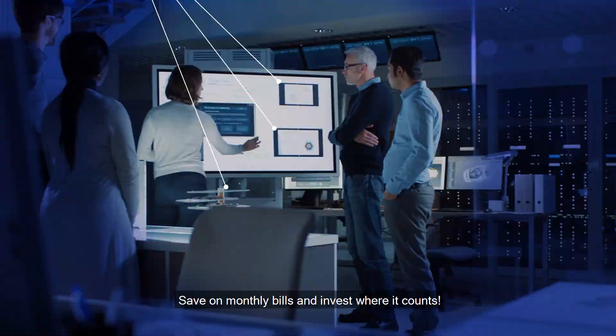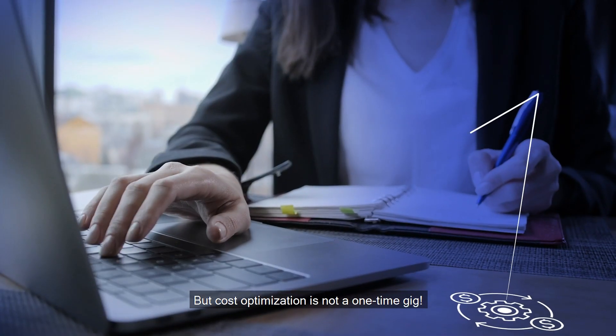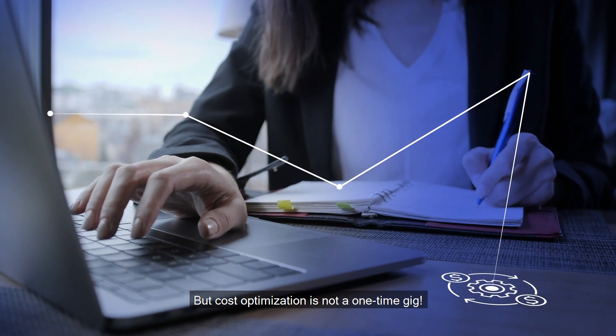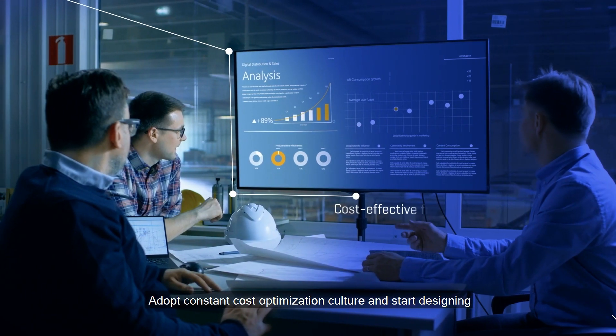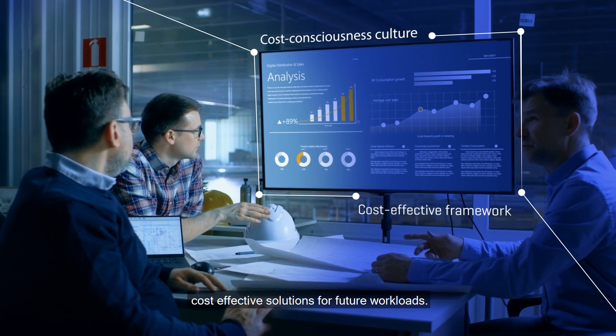Detect cost anomalies, save on monthly bills, and invest where it counts. But cost optimization is not a one-time gig. Adopt a constant cost optimization culture and start designing cost-effective solutions for future workloads.